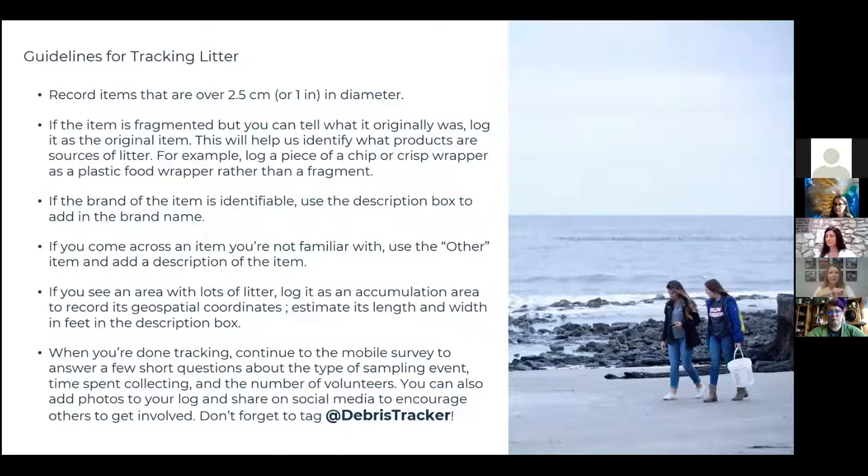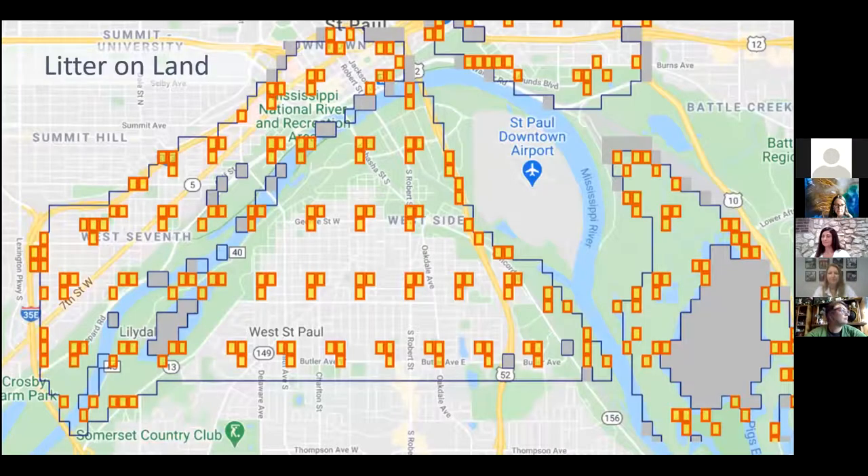Jenna outlines the data collection protocol: record items that are at least one inch in diameter. Identify them specifically, note the brand, and use the 'Other' field with a description when needed. The official randomized transect method uses a grid across the city — shown in a Google Map, not within the app itself. This Google Map can be accessed before going out to choose a location. The Quad Cities map can be pulled up so educators can figure out where they want to go and pick an address or yellow grid square.